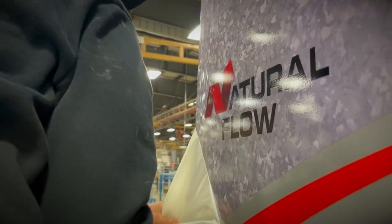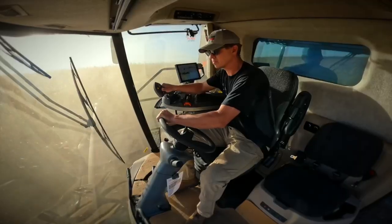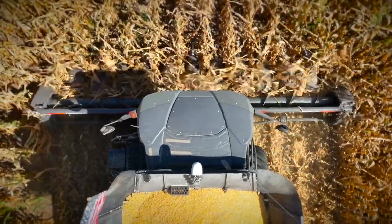The natural flow processor makes all this possible and only Gleaner combines offer it. Today, technology is totally different — data collection, row guidance. One of the things we did here at Gleaner was to ensure that our combine would accept all the different types of technologies that are out there so that they can best fit what works on their farm.